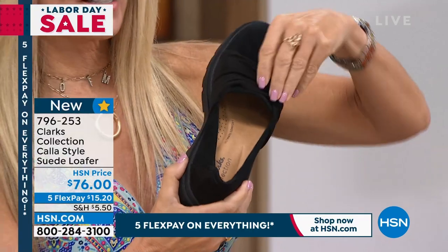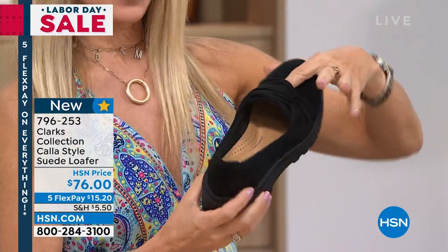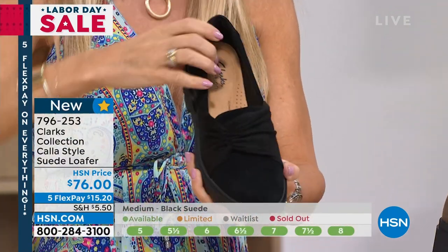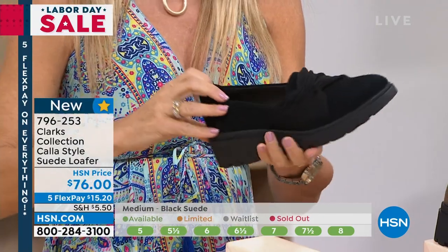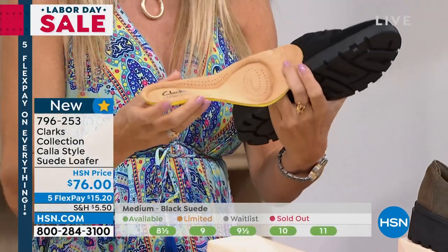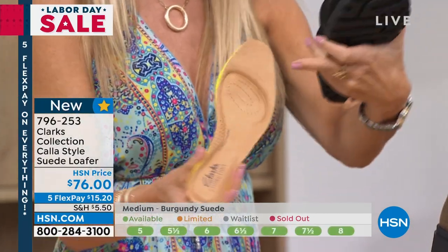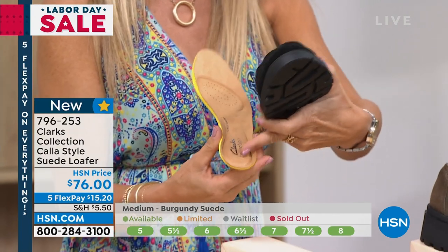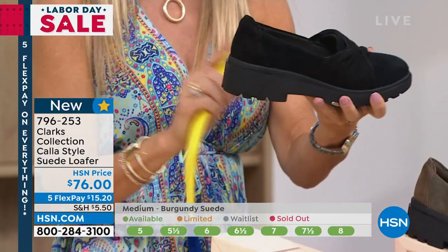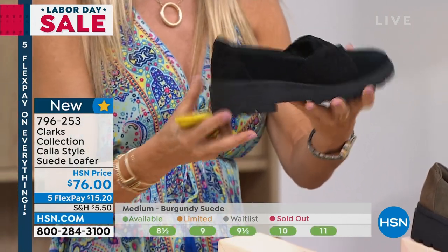A loafer never goes out of style. This one comes up in the back and is padded all the way around. It has five millimeters of memory foam down in the bottom — I'll pull this right out and show you. You can see that dip; that's where your foot is going to really rest. It's all breathable on the inside. I love that deep heel cup. This is so lightweight — it's an EVA sole, which is what we find in our tennis shoes, and that EVA also makes it really lightweight.